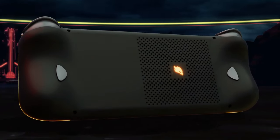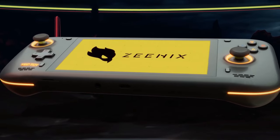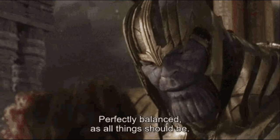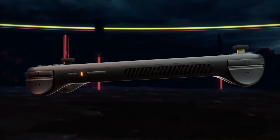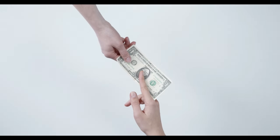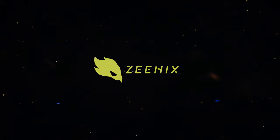The introduction of the Xenix Light and Xenix Pro by TechToy is an exciting development for the handheld gaming market. These devices strike a balance between affordability and performance, catering to both casual gamers and those looking for more power. The inclusion of Windows 11 expands their utility beyond gaming, making them versatile tools for work, school, and entertainment. The Xenix Light offers a budget-friendly option for retro gaming and basic tasks, while the Xenix Pro provides a more robust solution for playing modern titles at lower resolutions.